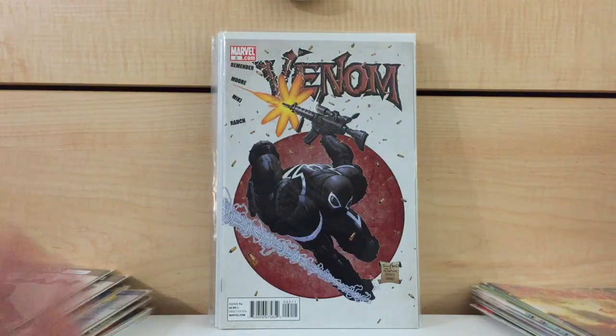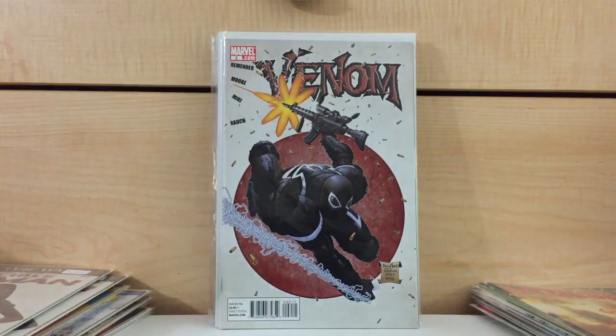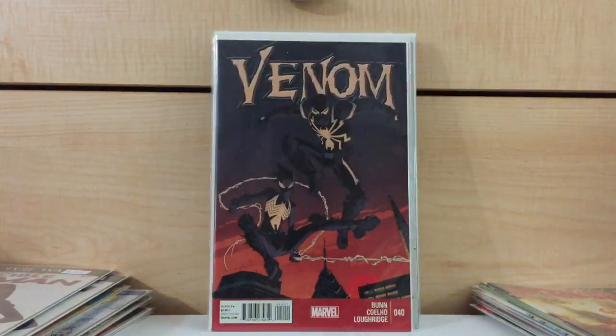Venom number 2 — found this for cover price. It's around a $20 to $30 book, so I'll pick it up. And Venom number 40 — no big deal.